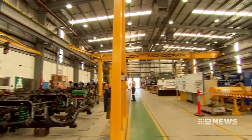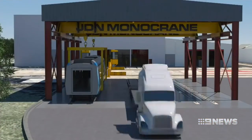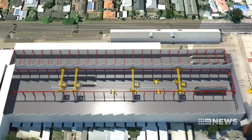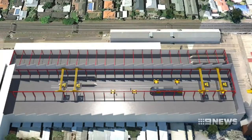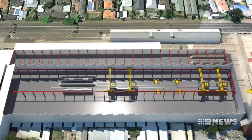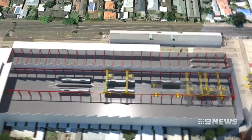In just a few months, workers here will start building Melbourne's new high capacity trains. The body shells will be shipped in from China, then moved inside to a new production line to be fitted out with electrical equipment and internal furnishings, before being marshalled into seven car sets and towed to Pakenham for testing.